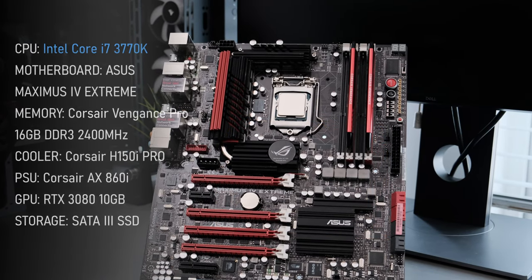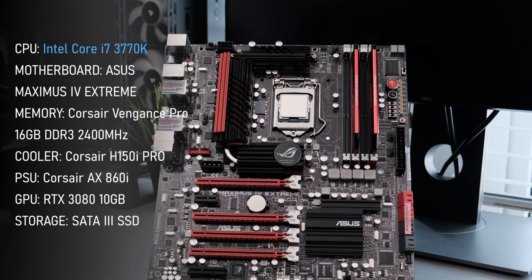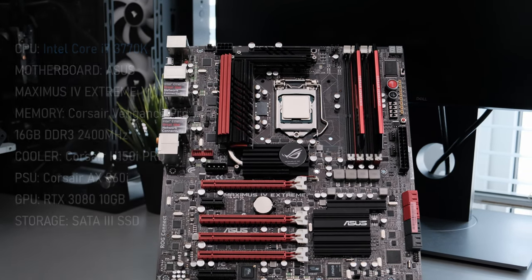The test setup remains unchanged. I'm still using my trusty Maximus 4 Extreme with 16GB of Corsair's Vengeance Pro memory, there's the 360mm all-in-one liquid cooler, and the RTX 3080 hopefully generating a CPU bottleneck.